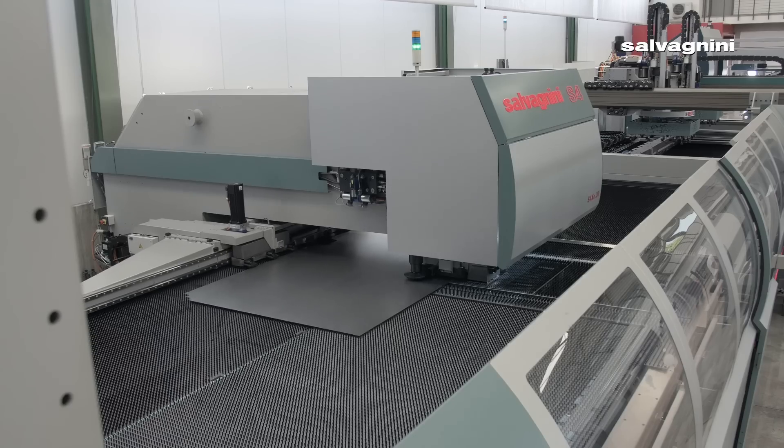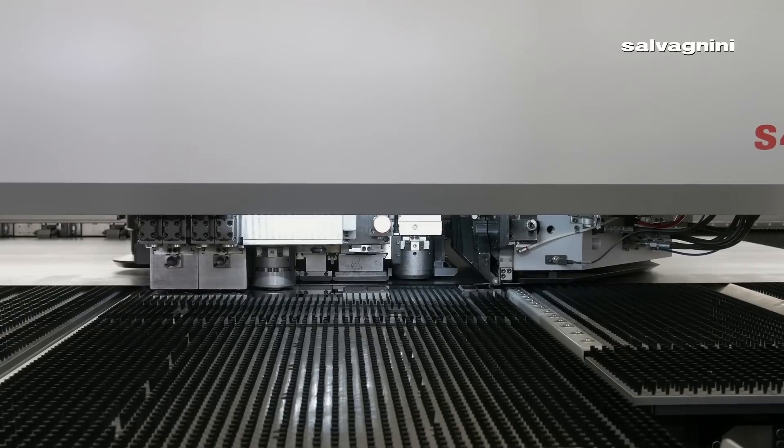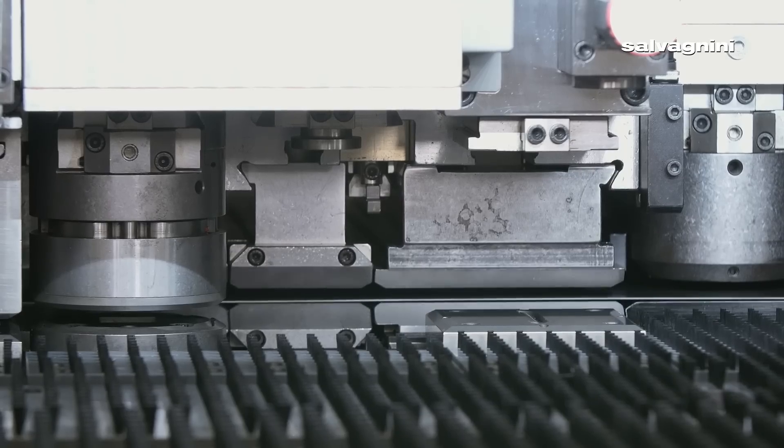We also needed experienced people. So we took one of our decorated veterans in the shop — someone with 20 years of sheet metal experience — and moved them to programming. This person is now programming all three of our machines. Their production mindset gives them an edge because they know exactly how the bending sequence needs to go, and they understand the limitations of a bending machine from having bent for over 15 years.